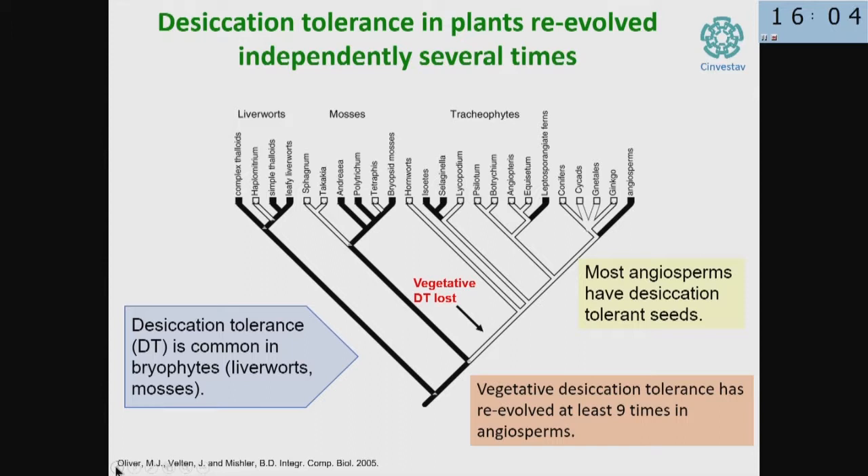That suggests that although this is a very complex process, it must be orchestrated by a discrete number of controlling genes — namely transcription factors. What we wanted to do is try to understand what is the circuit that regulates the activation of desiccation tolerance in plant seeds.